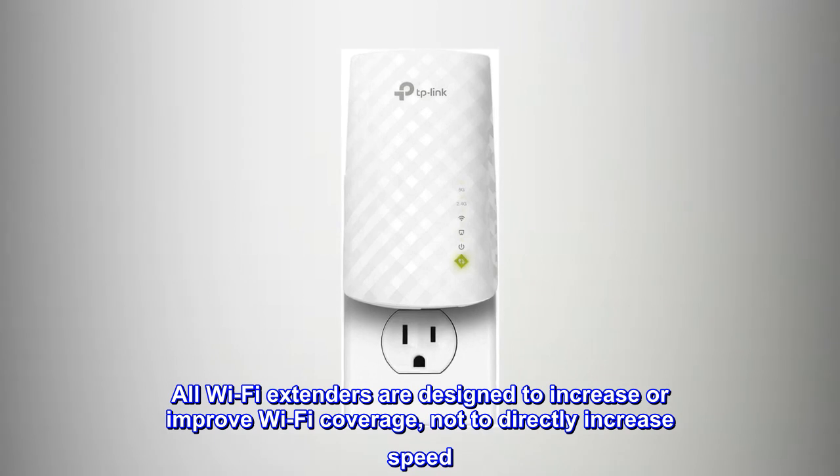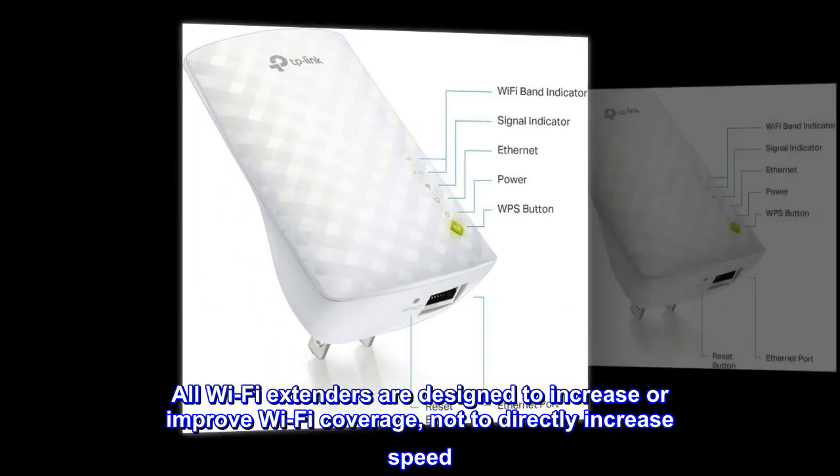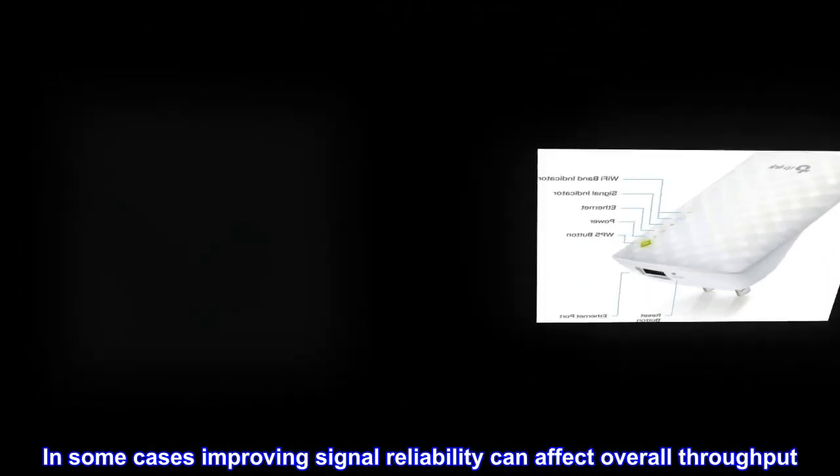All wi-fi extenders are designed to increase or improve wi-fi coverage, not to directly increase speed. In some cases, improving signal reliability can affect overall throughput.